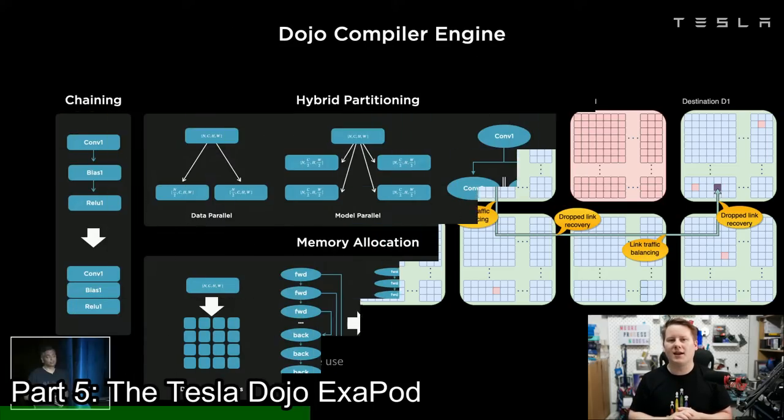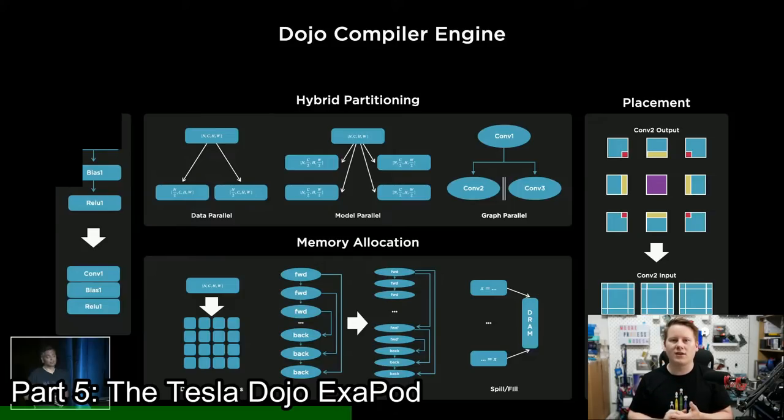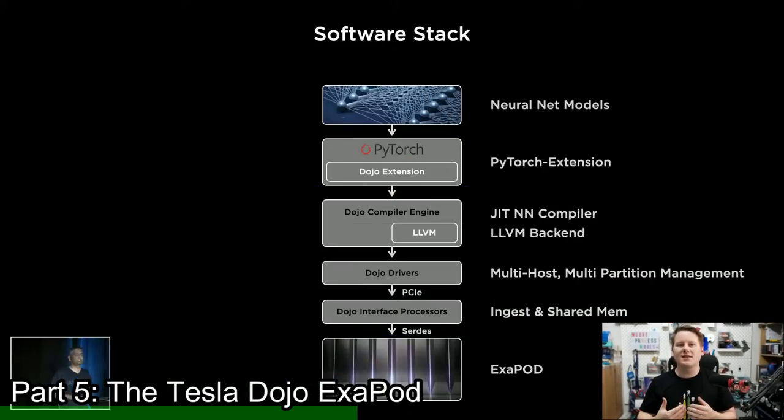On the software stack, Tesla is focusing on its own workloads first — its own models, extensions for Dojo and PyTorch, custom JIT neural network compilers with an LLVM back end, and drivers, everything going into their own instruction set architecture. Tesla said that the instruction set architecture is compiler-friendly and there's a growing need for distributed compiler technology.